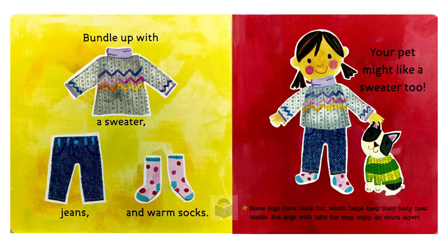Bundle up with a sweater, jeans and warm socks. Your pet might like a sweater too. Some dogs have thick fur, which helps keep their body heat inside. But dogs with light fur may enjoy an extra layer.